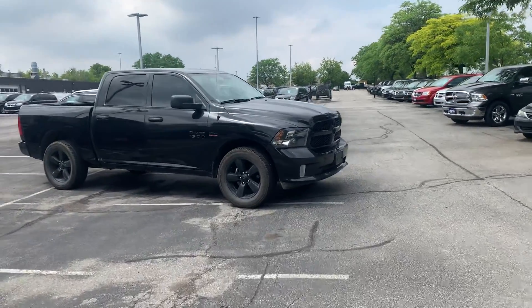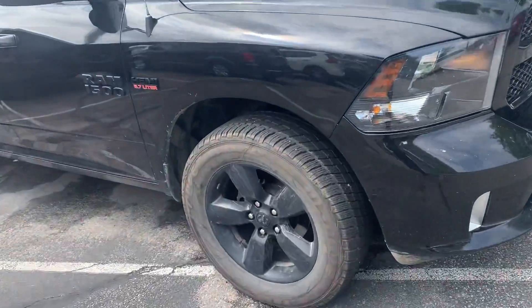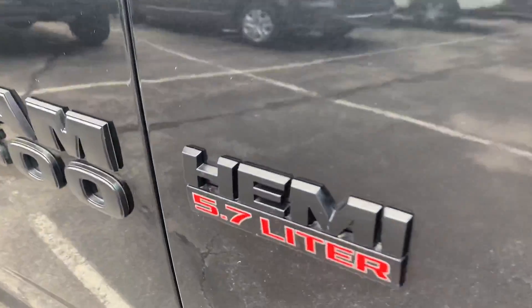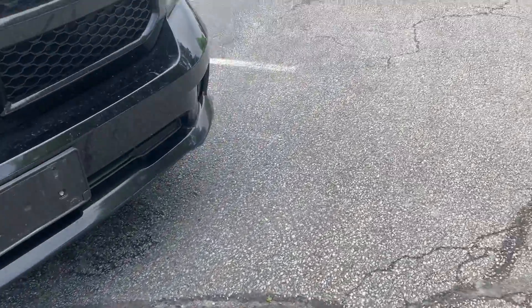Hi Lori, we just got this truck in. We haven't taken pictures yet and put it on our website, but I thought I'd let you know about it. It is a Hemi V8 classic package with monotone paint.